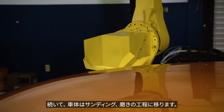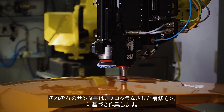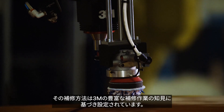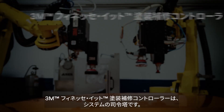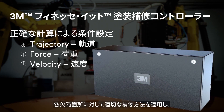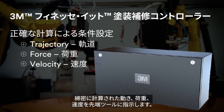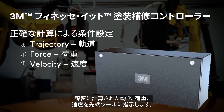Next, the vehicle moves to the sanding and polishing steps. The sander and buffer follow programmed repair strategies that are based on 3M's extensive application engineering expertise. The 3M finessed paint repair controller — the brains behind the system — delivers the appropriate repair strategy for each defect, precisely calculating the trajectory, force, and velocity for end-of-arm tools.